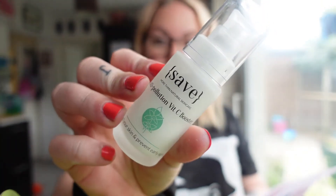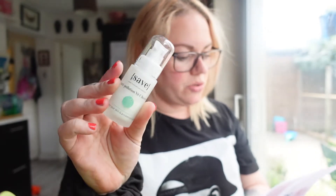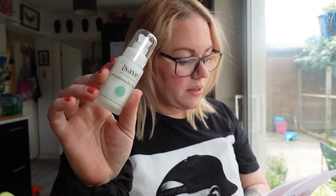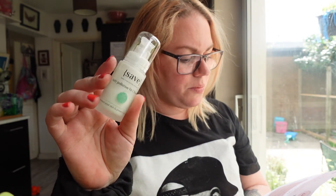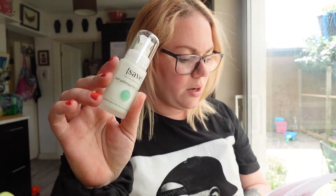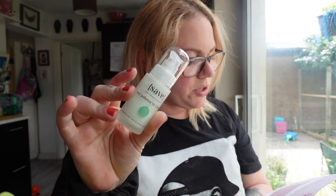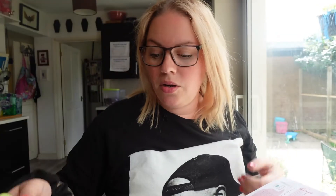The next thing I've got is by the brand Save, and it's an anti-pollution Vitamin C booster. It says it's a powerful booster to protect your skin against environmental stress. Used together with moisturizer, sleeping mask, or alone, this formula makes your skin stronger, optimally hydrated, and younger-looking, thanks to a combination of ectoine — I'll put it on screen — and Vitamin C. Apply two to three pumps to cleansed skin. My mom was shocked this little bottle is £37!